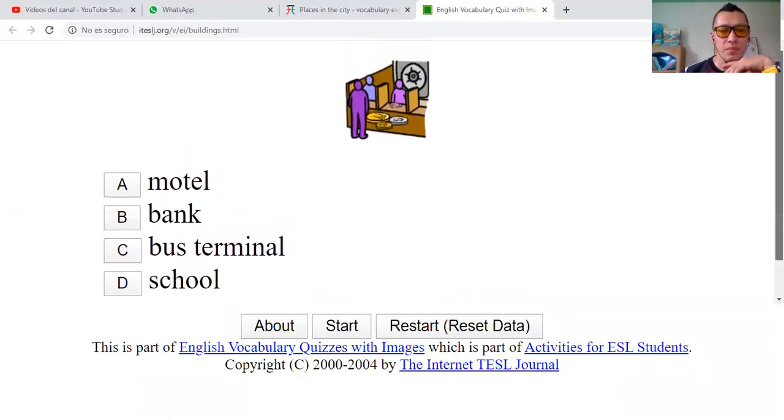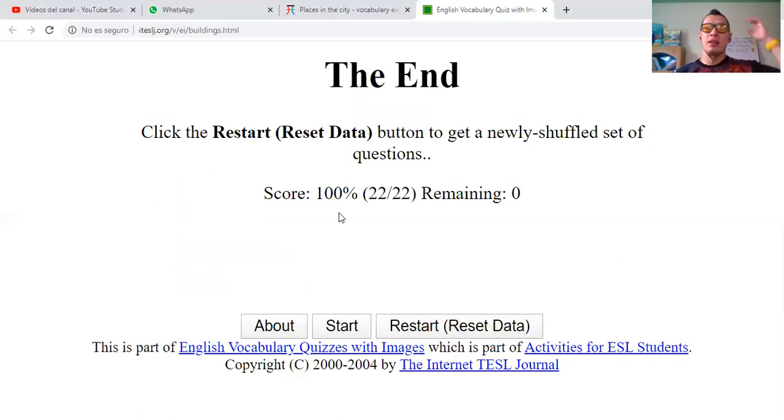And one more. Motel? You see these are coins — money. So it's not a school, it's not a bus terminal. It's a bank. Correct. The end.